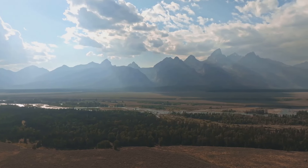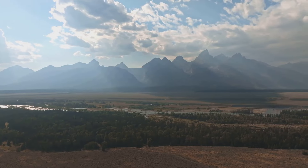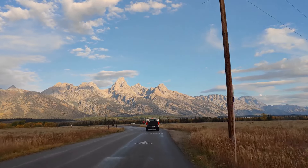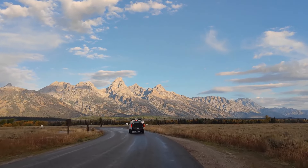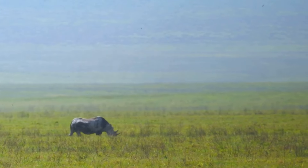Some of the best places for wildlife viewing include the Willow Flats, Oxbow Bend, and Antelope Flats. Remember, while it's exciting to see these animals, it's crucial to maintain a safe distance. Their beauty is best appreciated from afar, ensuring both your safety and theirs.